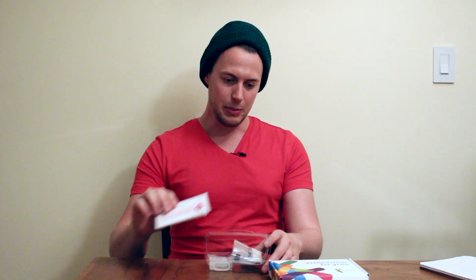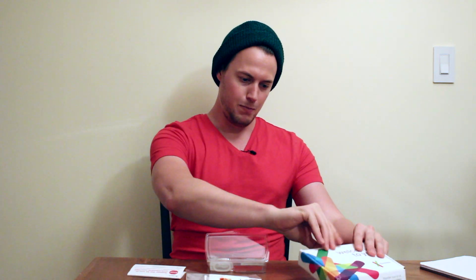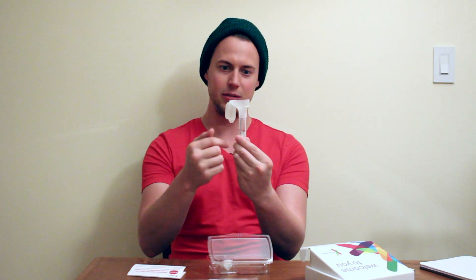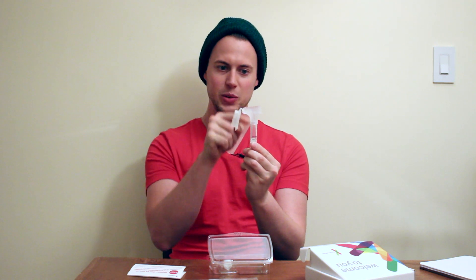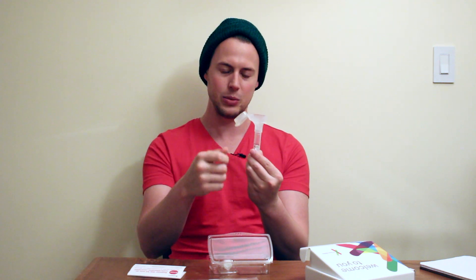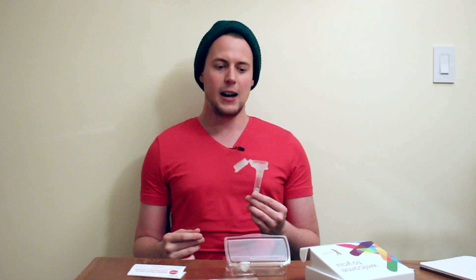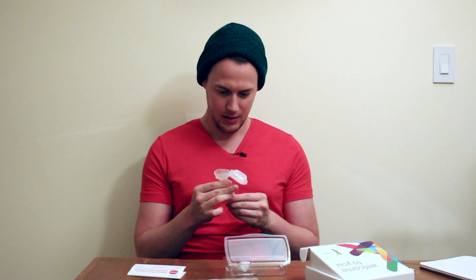Inside the box comes your instructions, a biohazard bag that you ship the unit back in, and then your vial to spit in. It has a unique barcode on there. There's a little bit of liquid on the top — once we fill this up to the line, we close it, it'll pop and mix with the fluid, and then we put on the little cap that it comes with. One important thing to mention: you can't eat or drink for 30 minutes before doing this kit. That's not an extended amount of time, especially since spitting in a tube is painless.